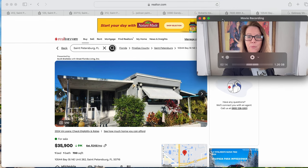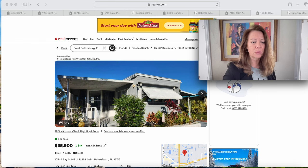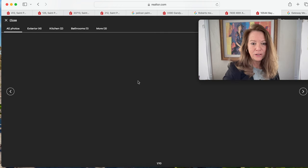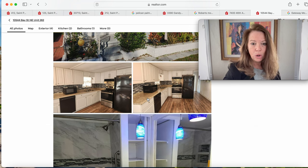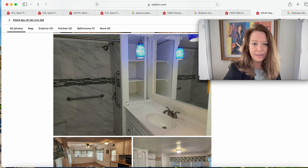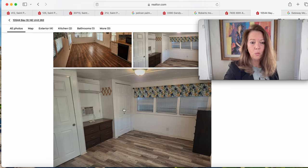We're starting at the higher price point of $35,900. This is a cute little single, unit 262 on Bay Street — a one bedroom, one bath, on the market for 19 days. It's a 1967 model. The landscaping looks really nice. Inside, it has some nice updates: black appliances, dishwasher, microwave on the counter, nice bathroom tile, and assist handles on both walls. There are built-ins that are very handy.